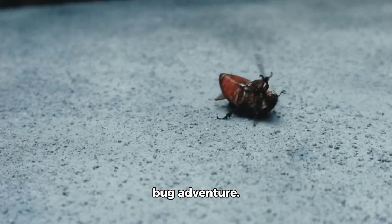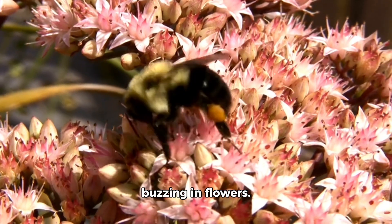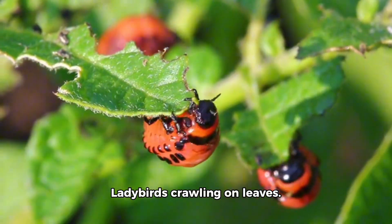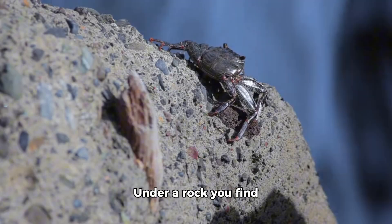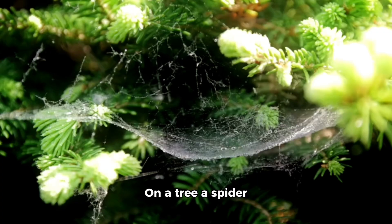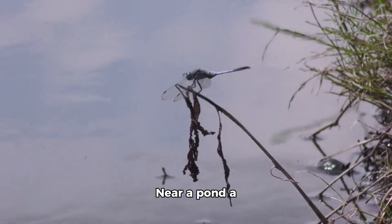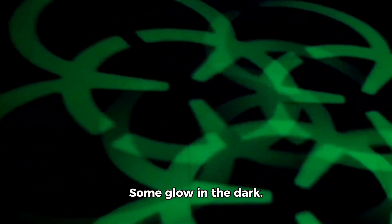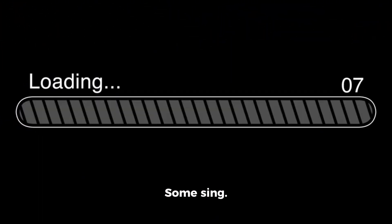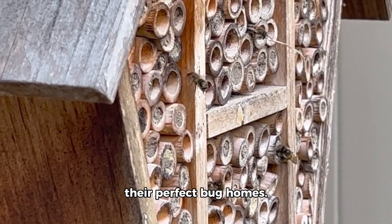Let's go on one last bug adventure. Imagine walking through a garden — you see bees buzzing in flowers, ladybirds crawling on leaves, butterflies flying in the sun. Under a rock you find beetles and ants. On a tree a spider spins a web. On a branch a stick insect hides. Near a pond a dragonfly zips by. You see tiny bugs in the soil. Some glow in the dark. Some sing. Some jump. Some crawl. All of them live in their perfect bug homes.